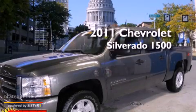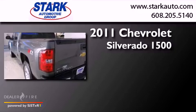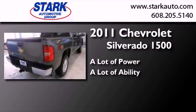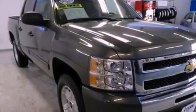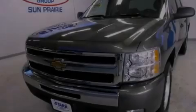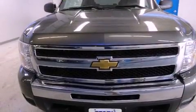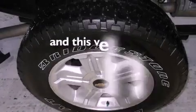This is a 2011 Chevrolet Silverado 1500. Features include a low tire pressure indicator, air conditioning, cruise control, privacy glass, stability control, an anti-lock braking system, dual airbags, three-point rear seat belts, a folding rear seat, and this vehicle has less than 16,000 miles.